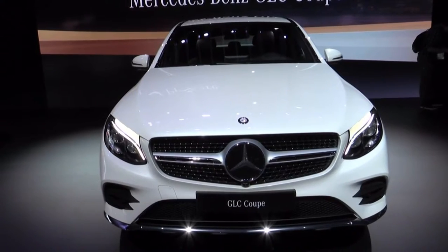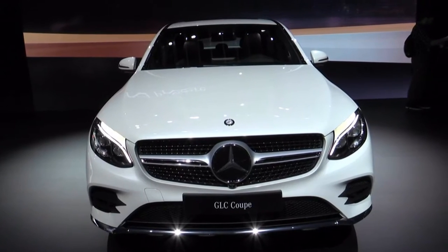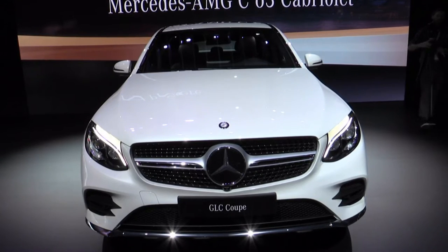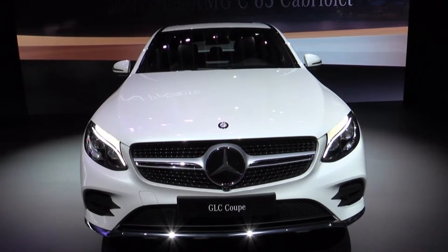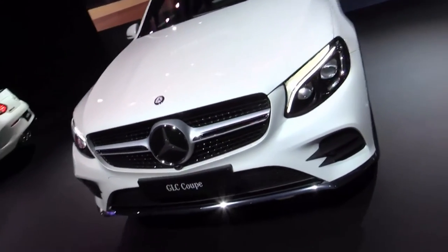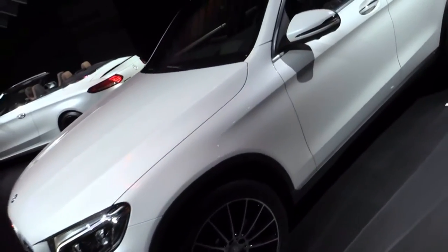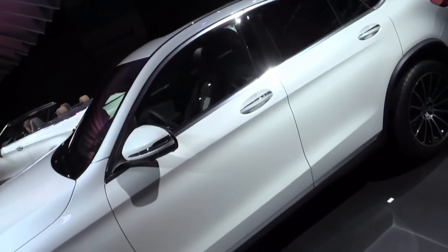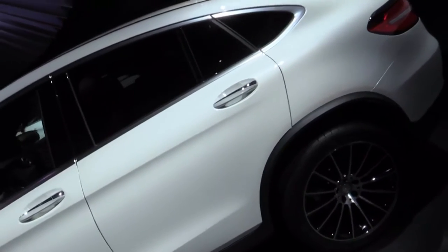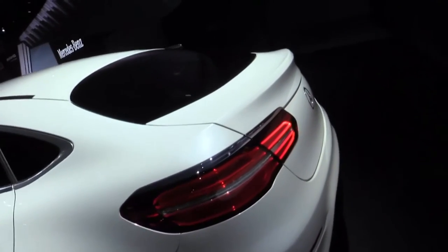We launched the GLC SUV just a few months ago, and now we're bringing it in what we call a coupe format. It combines the best of both worlds — a lot of people want a more emotionally designed car. In the old days they'd always buy a two-door coupe, but today people want that beautiful design plus the functionality of an SUV. So this is that perfect combination: a really sporty roofline that looks just like a coupe, really broad shoulders at the back, short greenhouse, great lines — very sporty. But at the same time, you don't really give up any functionality from an SUV perspective.